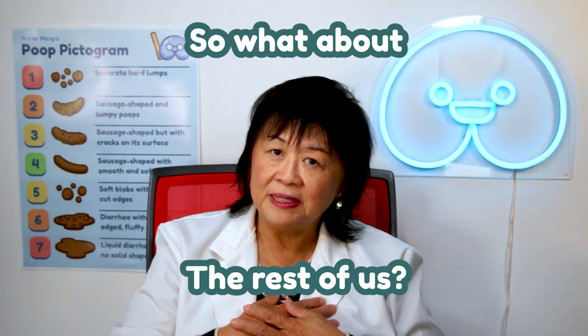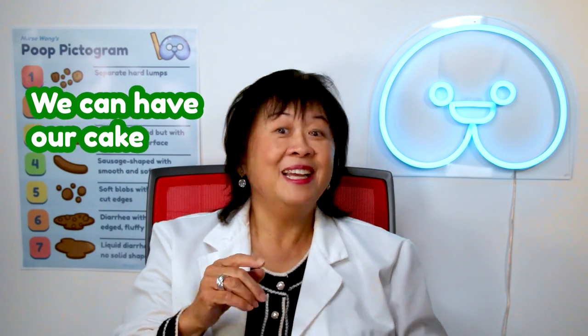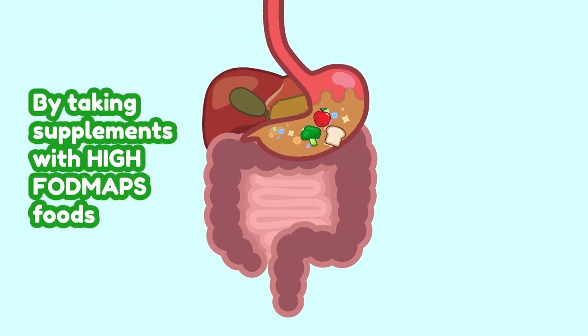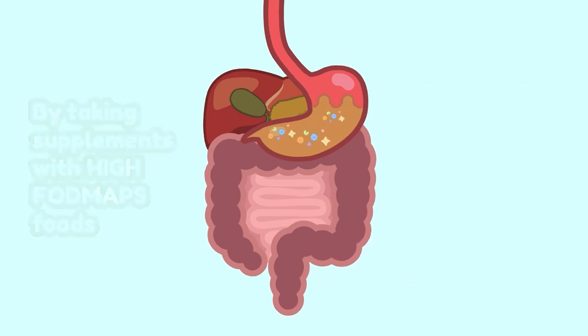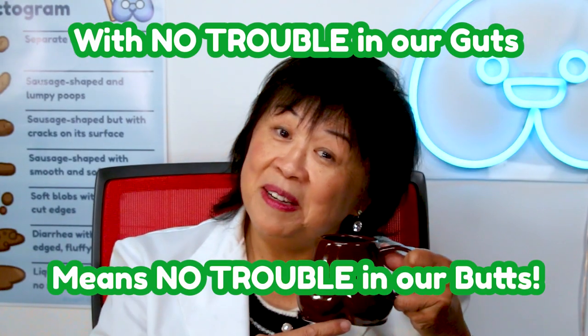So what about the rest of us? Do we have to say goodbye to our favorite foods? Well, we're in luck. With the right digestive supplements, we can have our cake and eat it too. By taking supplements with high FODMAP foods, the digestive enzymes break down the FODMAPs before they reach our gut bacteria. With no trouble in our guts, means no trouble in our butts.